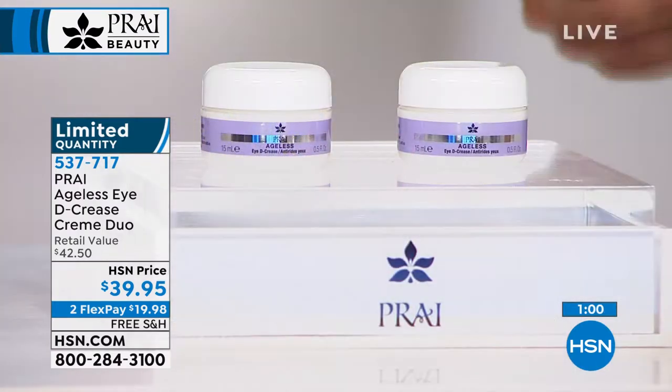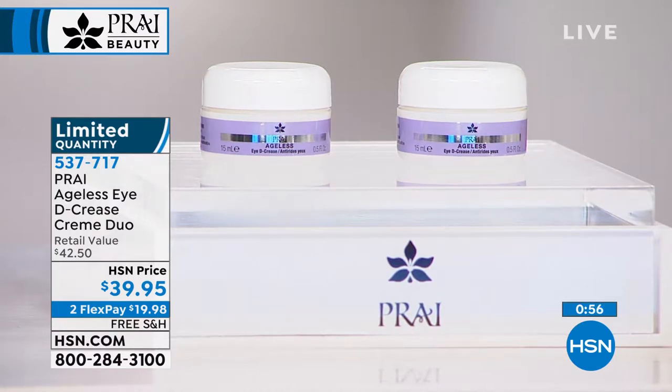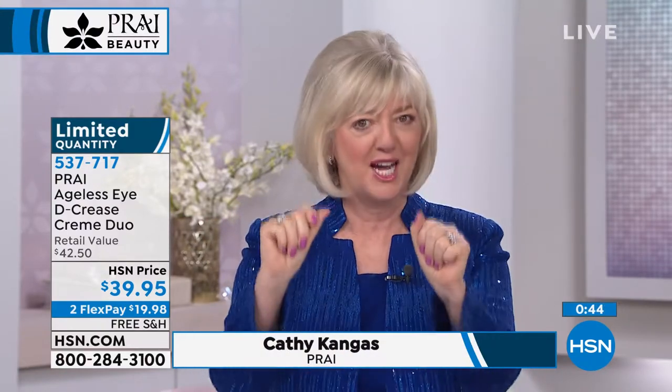Kathy came out of Revlon; the rest of the team came from La Prairie, Chanel, Lauder, Lancôme, and the biggest houses in the world. They said all women should have access to the best ingredients and best technology. Pry is also Leaping Bunny certified — cruelty free, no animal testing, no animal ingredients — and partial proceeds from every purchase go back to helping rescue animals.